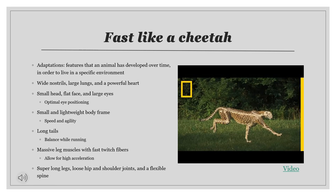They have a small, lightweight, and aerodynamic body frame, which helps with speed and agility. They have long tails, which help them balance by counteracting their body weight and preventing them from rolling over or spinning out during high speed chases. They have massive leg muscles consisting of fast-twitch fibers, which all contract simultaneously — faster than normal muscles — allowing for high acceleration. They also have super long legs and loose hip and shoulder joints that swivel on a flexible spine, giving them the ability to cover 20 to 25 feet in just one stride.